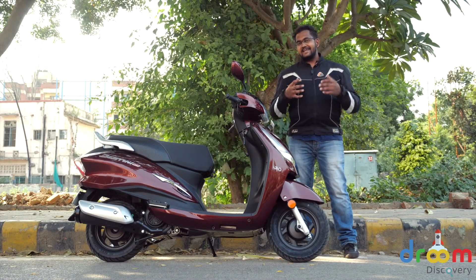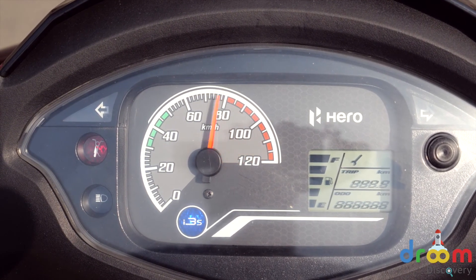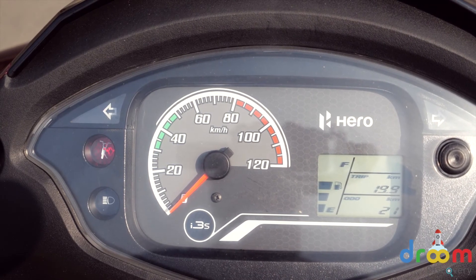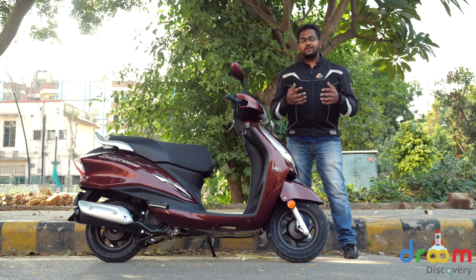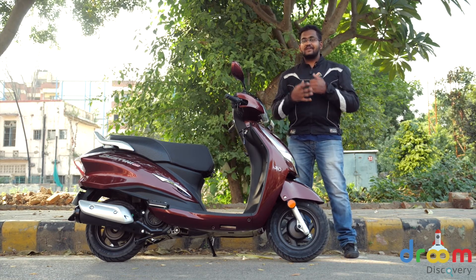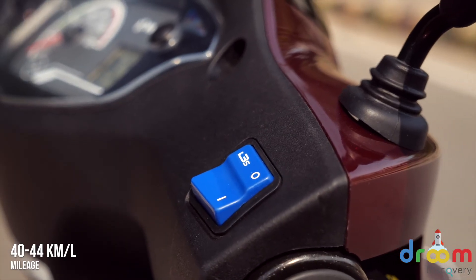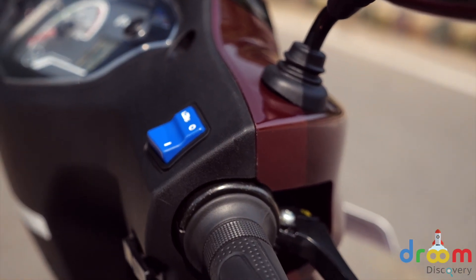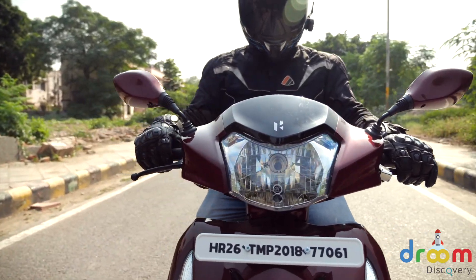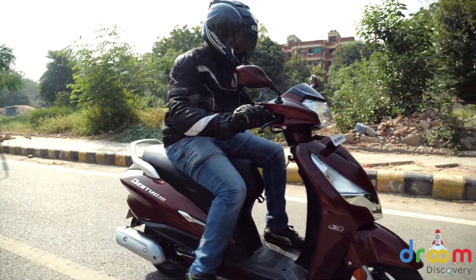The Destiny 125 gets an analog plus a digital instrument cluster. However, while this cluster is similar to the one we have seen on the Maestro, the design is completely different. The analog meter shows the speed while all the other details are within the small digital unit. Hero MotoCorp has their own I3S start-stop system, used in their motorcycles to increase mileage, and this system is implemented for the first time in a scooter. The engine will shut off completely if you come to a complete standstill — all you have to do is press the brake lever, throttle a little, and the engine will turn back on.